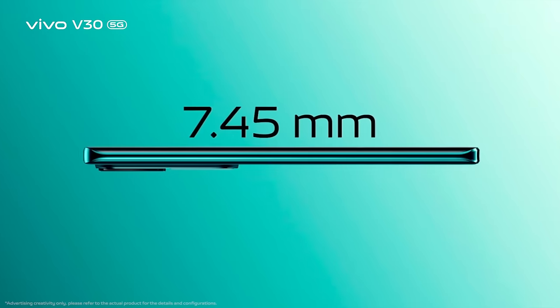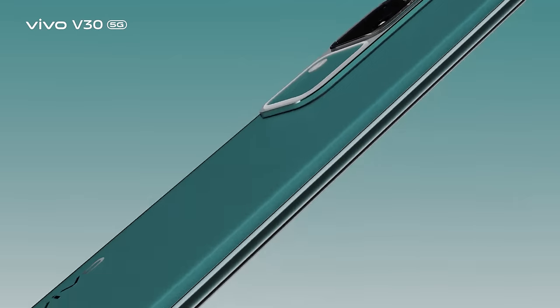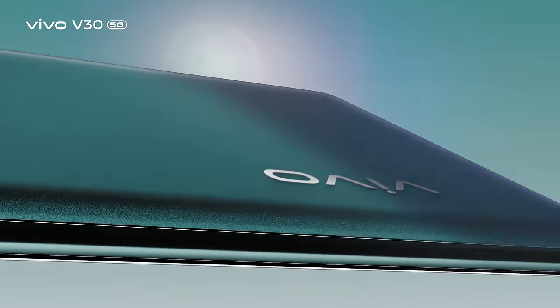Just 7.45mm 3D glass slim body, with a 5000mAh battery fit — just to make it look and feel premium.